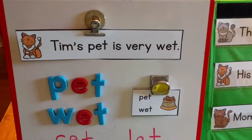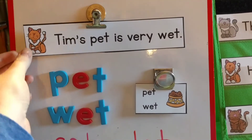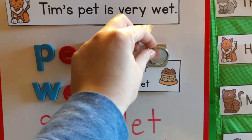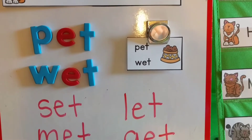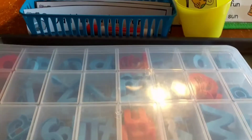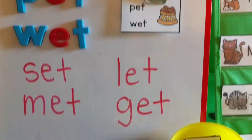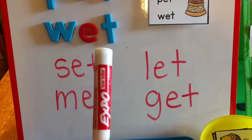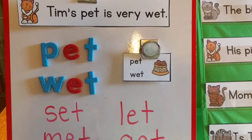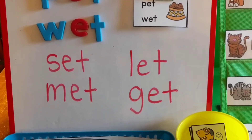Let me show you another way you could do this — with a whiteboard. This is our little tabletop easel whiteboard. What I did is I took a little magnetic clip and put the sentence in there. The child would read: 'Tim's pet is very wet.' Then they would find the matching card and clip it up there with another magnetic clip. Then they could use their magnetic letters to make the rhyming words. So they would make 'pet' and 'wet.' You could even use your dry erase marker and have them come up with other words that rhyme — like 'set,' 'met,' 'let,' and 'get.' Even if you didn't have magnetic letters, they could just write them with the marker.